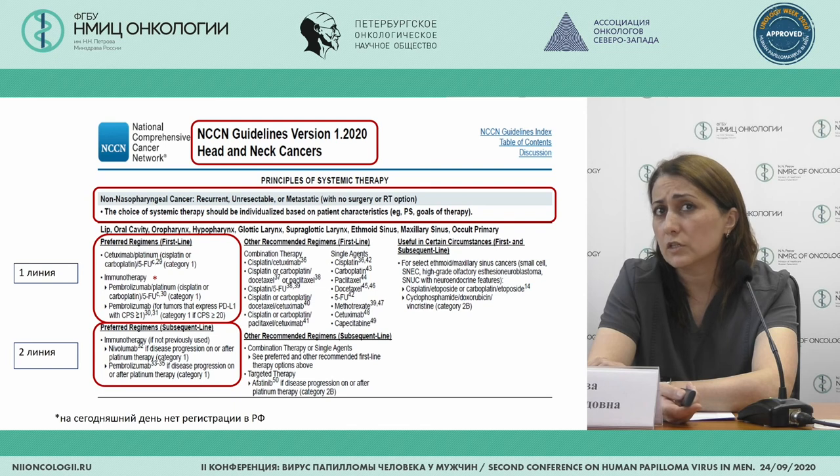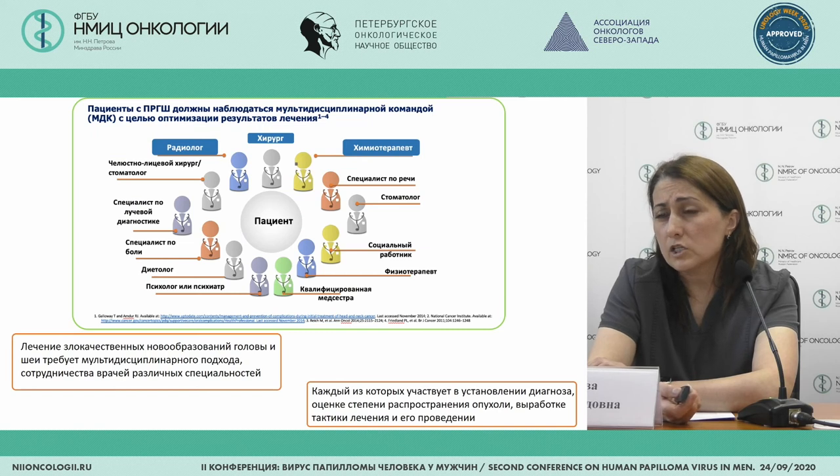Regarding CCM guidelines, we can apply cetuximab in combination. For immunotherapy first line, it is pembrolizumab with cisplatin or carboplatin — first category. Pembrolizumab with PDL expression and CPS score over one is also indicated, as shown here. Nivolumab is used in the second line.